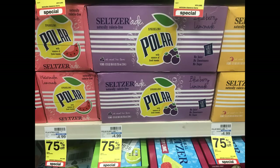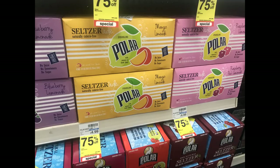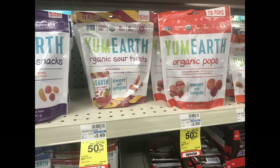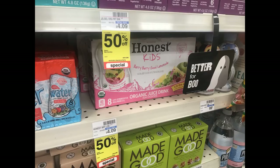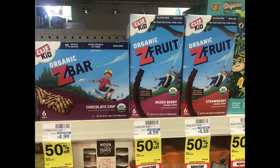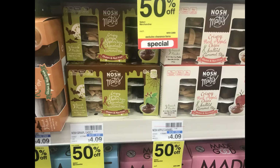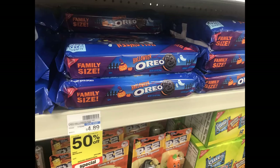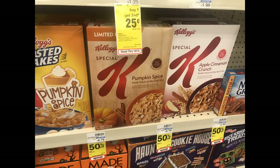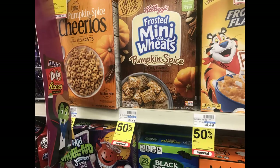Here are a couple of clearance finds. Check out these seltzer drinks for 75% off — they have cases and individual drinks. My store also had a ton of 50% off deals: the Honest Kids drinks, organic gummies, Z-bars, and some seasonal Halloween items like Oreo cookies and select Fall Cereals including Pumpkin Spice — all 50% off. So already some great savings on food items. Check your CVS for these deals.